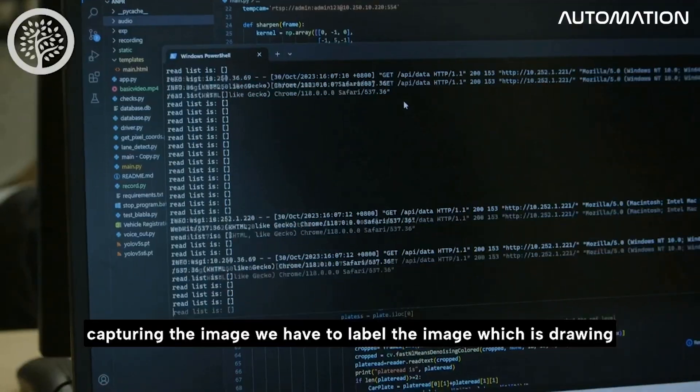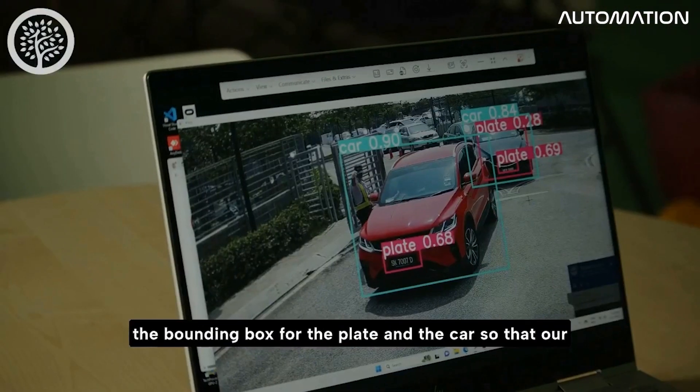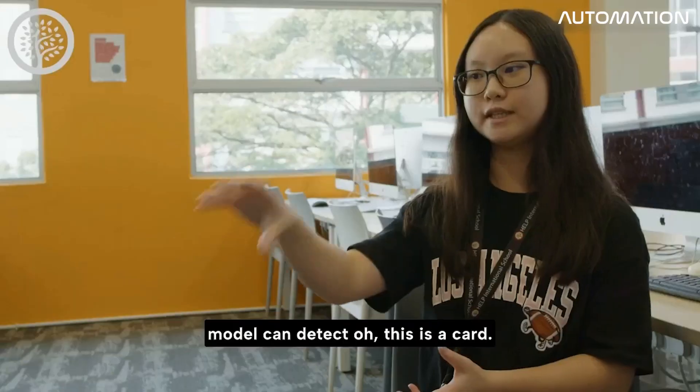After capturing the images, we had to label them by drawing bounding boxes around the plate and the car, so that our model can detect — this is a car, this is a plate.